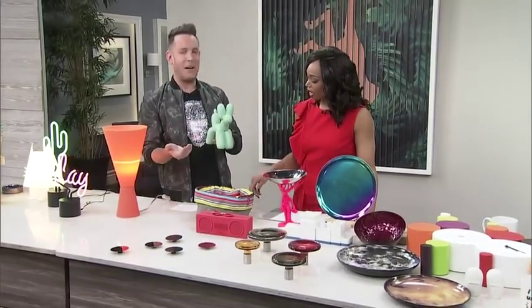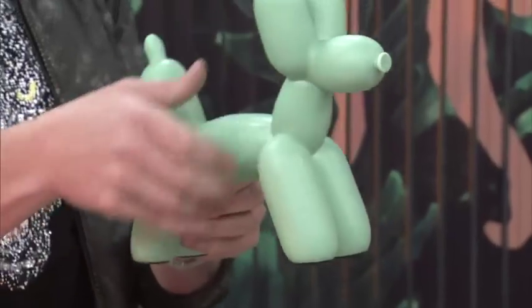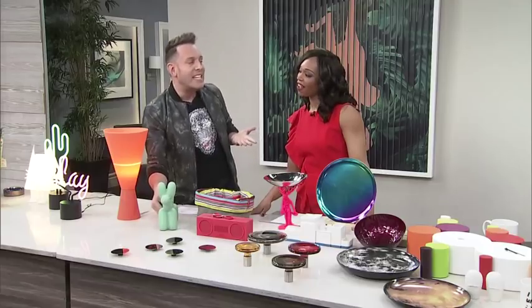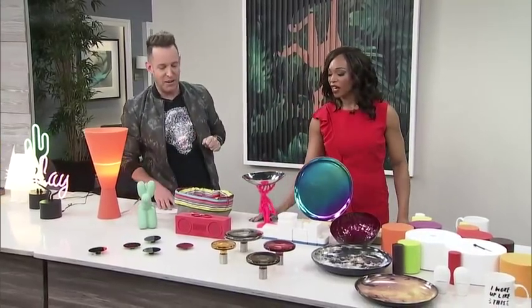Balloon art — who doesn't remember balloon art growing up? So much fun. This is a doorstopper, or it could be a bookend. It has some weight to it, so it's a great piece.